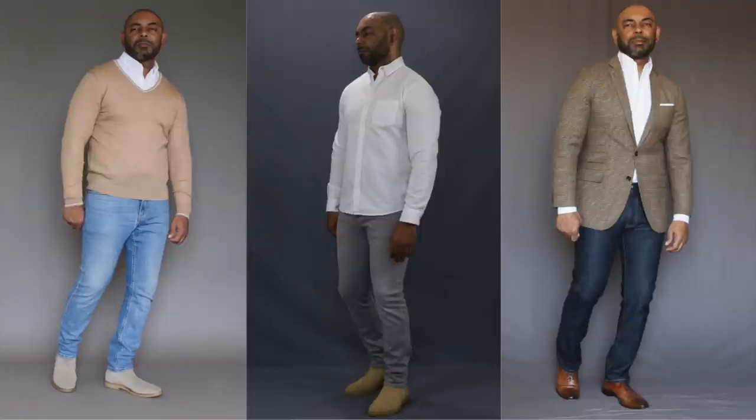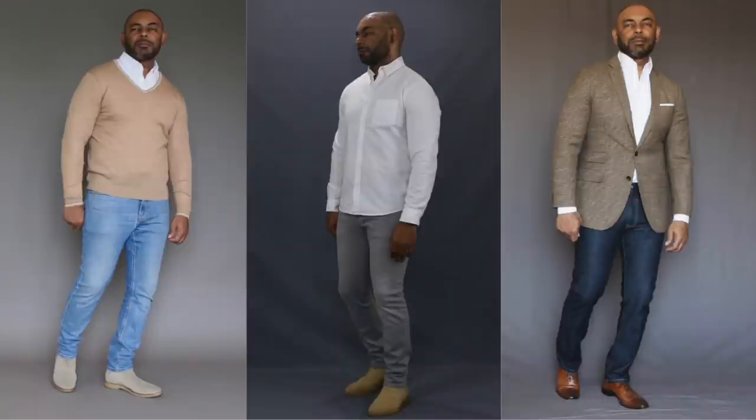To build a full wardrobe on a minimal amount of items, you need pieces that are versatile, classic, and interchangeable. Like the first item on our list: a white Oxford cloth button-down shirt. The white Oxford cloth button-down is the most versatile shirt you can have in your arsenal. You can tuck it in, wear it untucked, wear it under a blazer or a sweater, wear it with or without a tie, roll the sleeves up, or wear it with shorts. It's the most versatile and interchangeable shirt you can have.